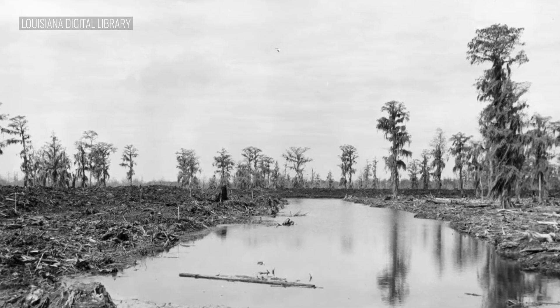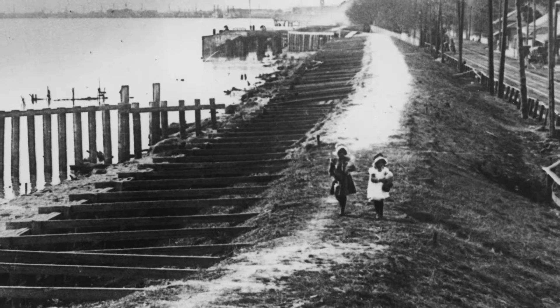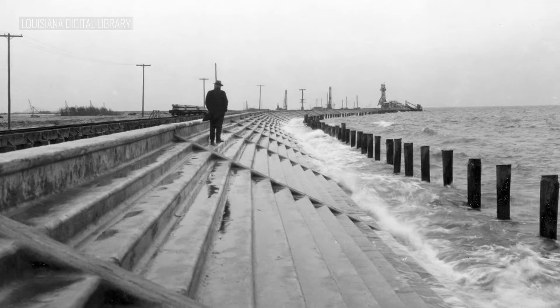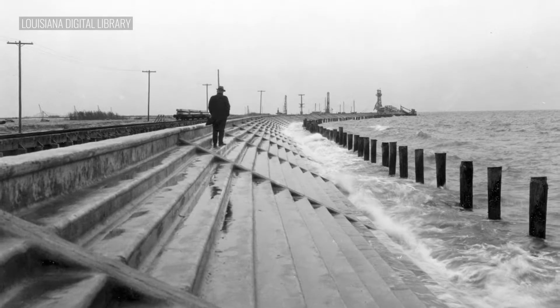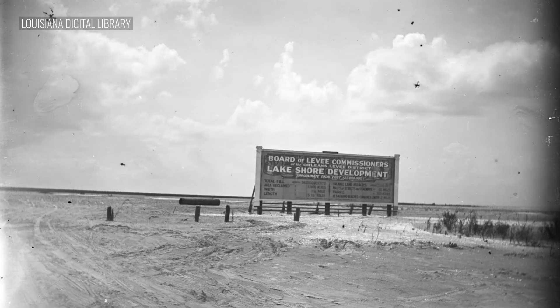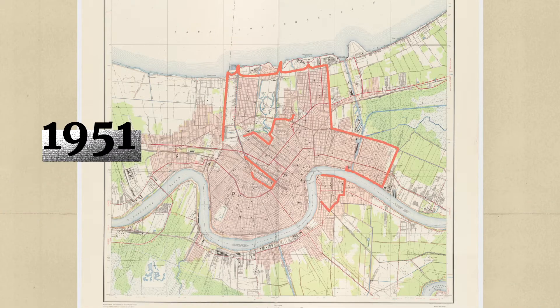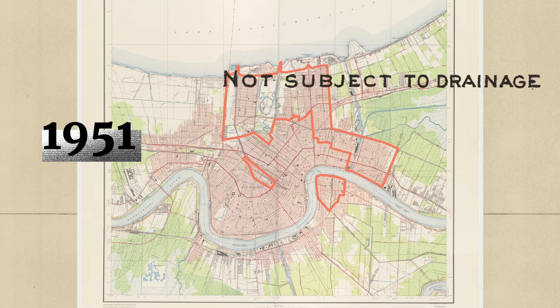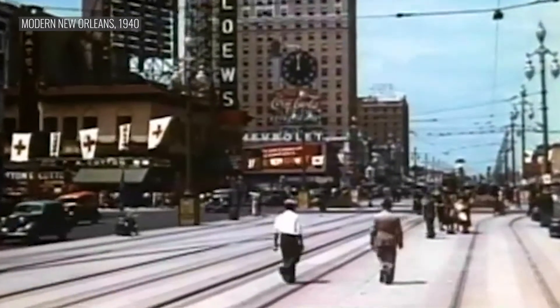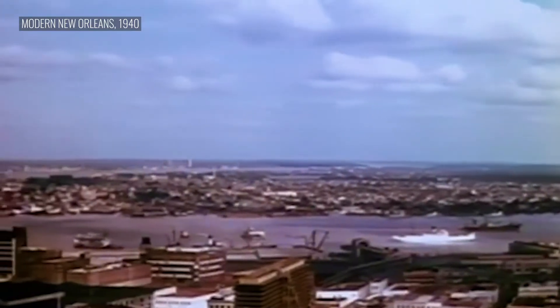It was essentially a swamp. A few decades later, the city had changed drastically. The Army Corps of Engineers walled off the Mississippi River with levees and Lake Pontchartrain with seawalls. It built canals, and the city installed pumps to move water to the other side of the walls, turning swampland into well-manicured suburbs. By 1951, all the areas previously labeled not subject to drainage were now part of the city. That's the power of walls and pumps.